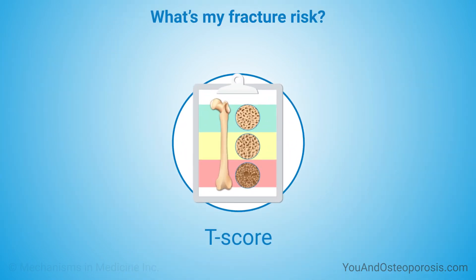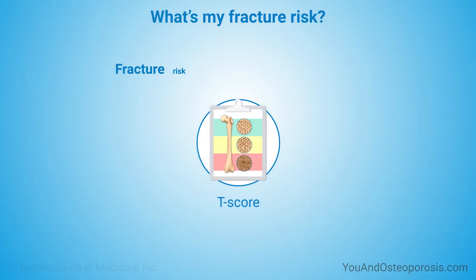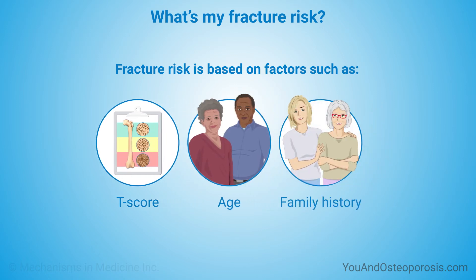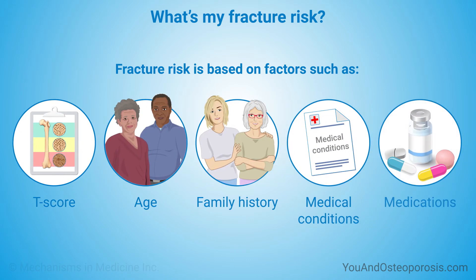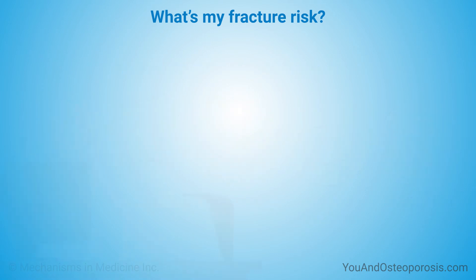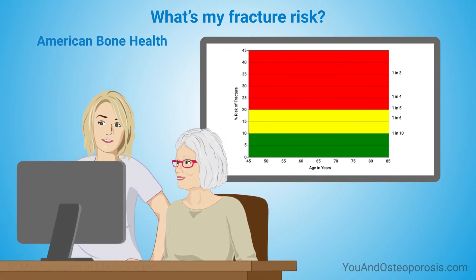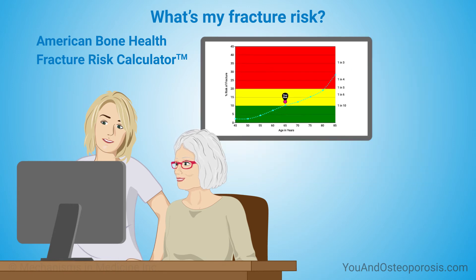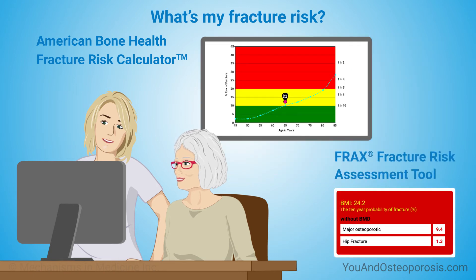Your T-score alone doesn't tell you your fracture risk. Fracture risk is also based on other factors, such as your age — fracture risk increases as you get older — your family history, medical conditions you've had, and medicines you've taken. You can use American Bone Health's Fracture Risk Calculator to estimate your fracture risk. FRAX is another tool that can help you measure your fracture risk. Both of these tools measure the risk of breaking a hip or other major bone over the next 10 years.